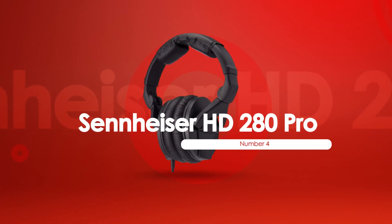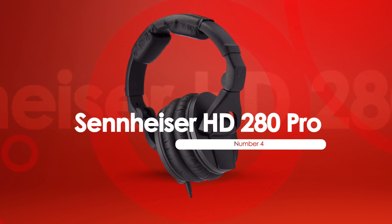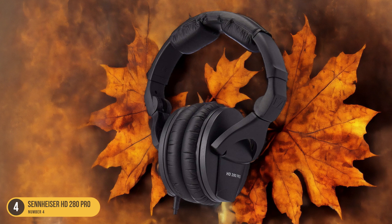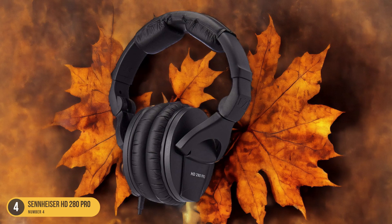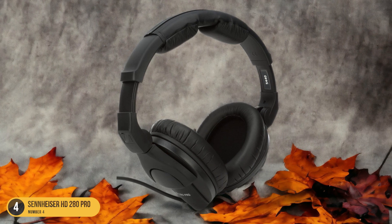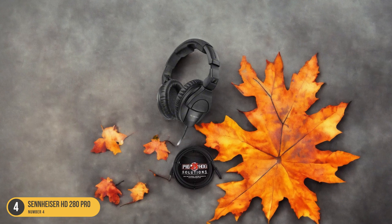At number 4, we have the Sennheiser HD 280 Pro. Podcasting with the Sennheiser HD 280 Pro headphones enhances audio quality and comfort for a professional recording experience. These closed-back headphones deliver crisp sound reproduction, ideal for capturing the nuances of voices and podcasts. The robust build quality ensures durability for long podcasting sessions.